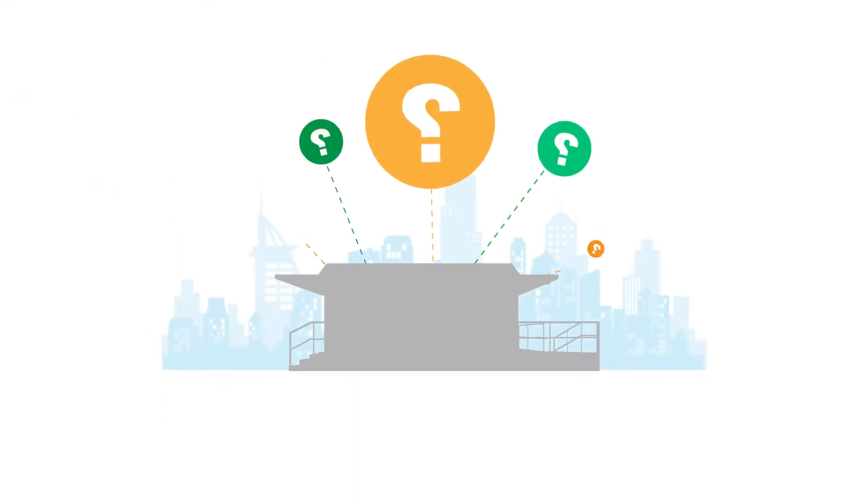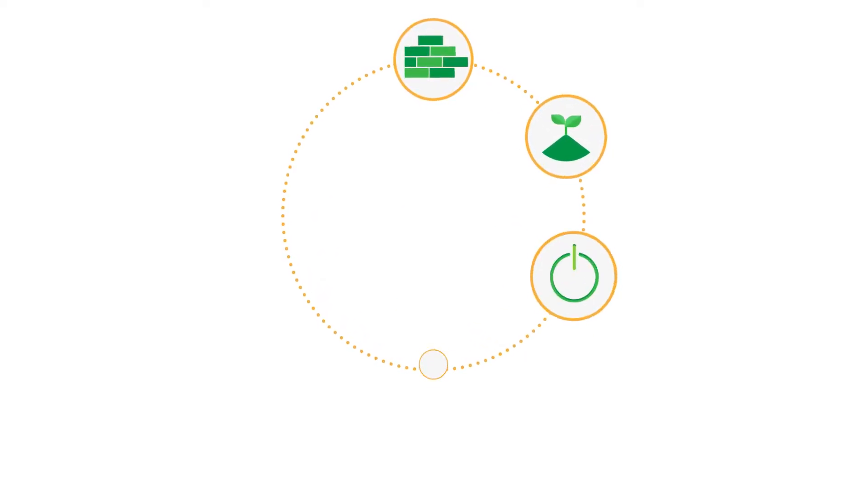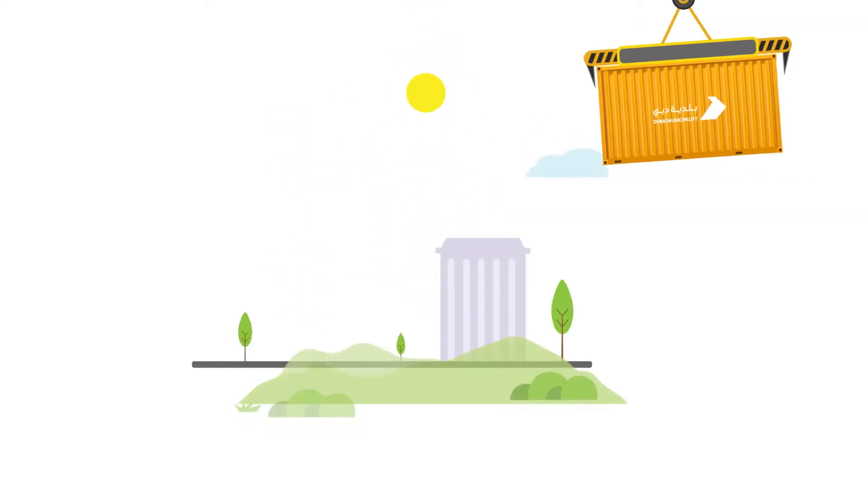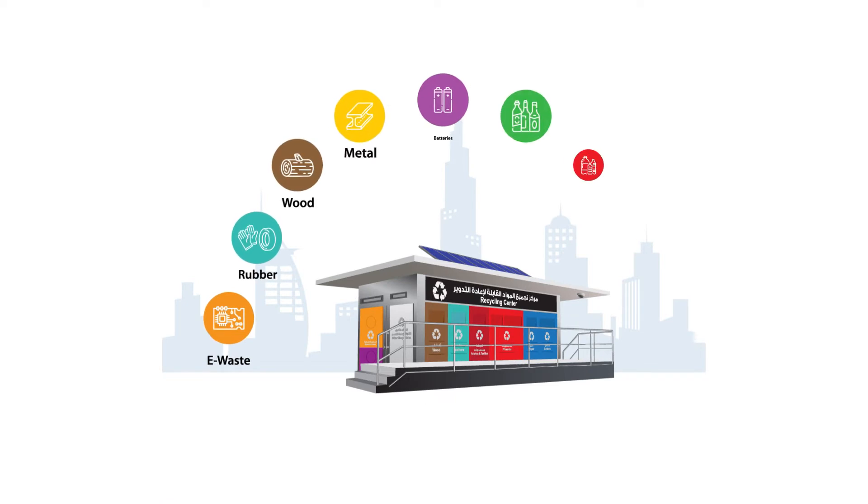Do you know what a Smart Sustainability Oasis is? It's a center for collecting recyclable items constructed from eco-friendly materials. Each center, made from repurposed shipping containers, has a different color depending on the materials it contains.